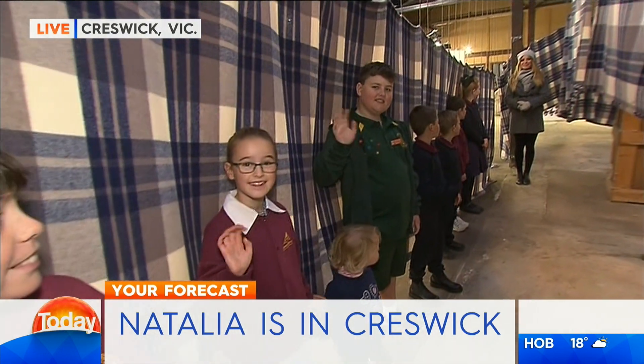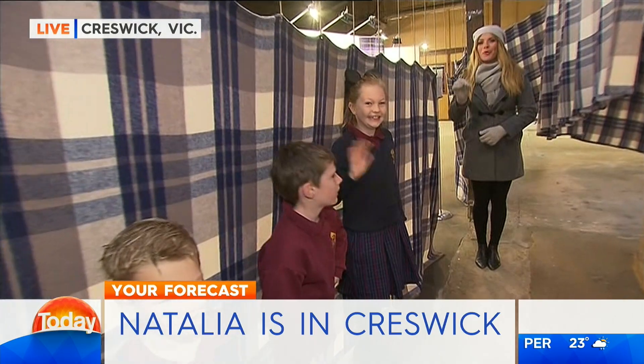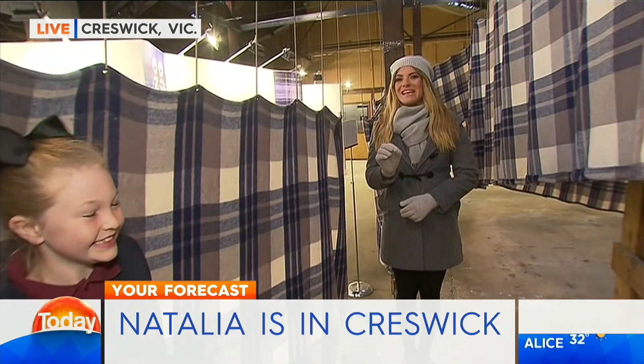Welcome back to Creswick Woolen Mills in Victoria. Right now you are looking at the world's longest picnic blanket, or at least it was at one point in time. It was a Guinness Book of World Records record and it was made right here at Creswick Woolen Mills in Victoria. A beautiful Aussie business — we love supporting Australian businesses. And if you think this blanket is big, then wait until you see what we've got for you after we check the five-day forecast.